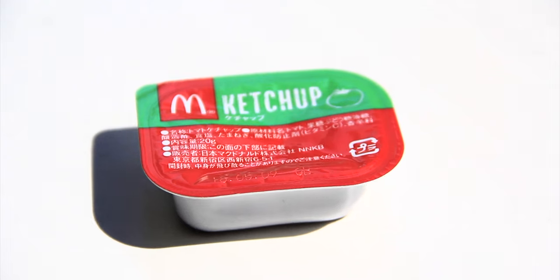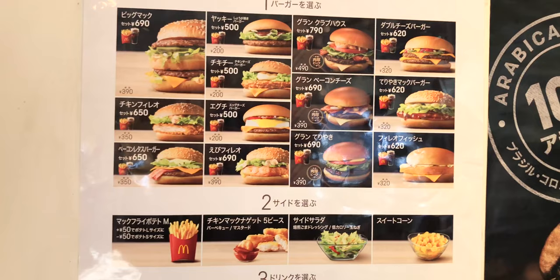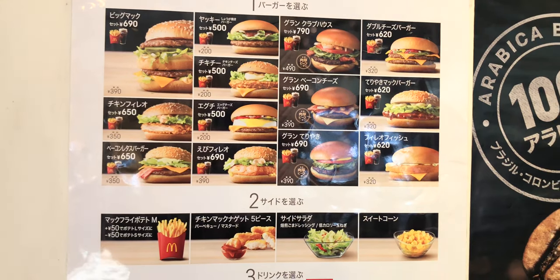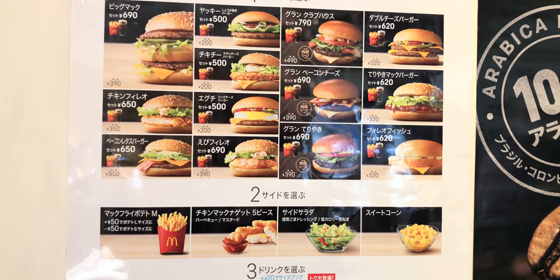Something that might throw people off is that ketchup is not automatically given to the customer — the customer has to ask for it. Here's an interesting random fact: in McDonald's inside Japan, the meals are called sets. For example, a Happy Meal is called a Happy Set.